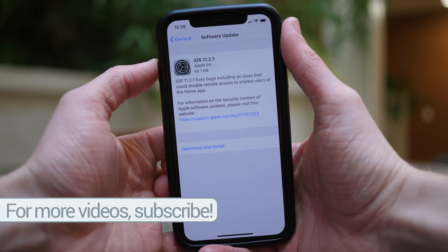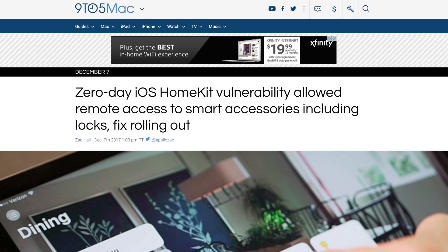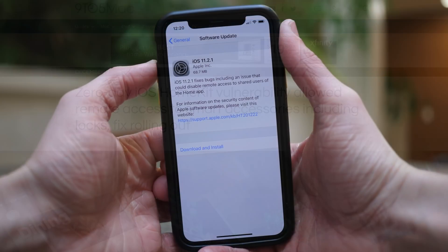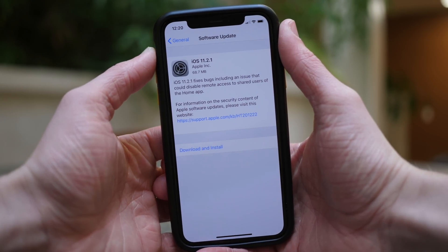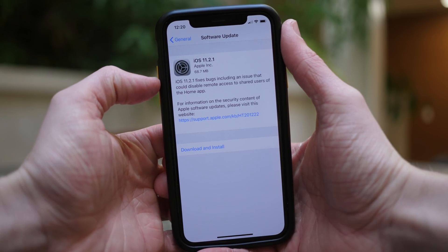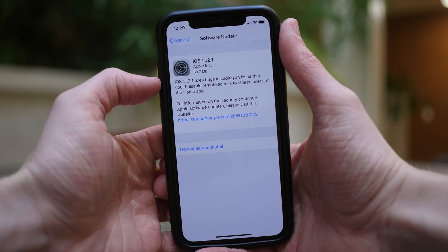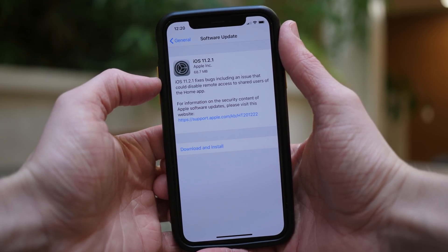A little bit of backstory about this update. Last week an Apple news site called 9to5Mac published an article talking about a HomeKit exploit where literally anyone, if they knew how to do this, could access your HomeKit accessories. It sounds pretty innocent when it comes to smart lighting or a smart ceiling fan, but the exploit also applied to smart locks and smart garage door openers.